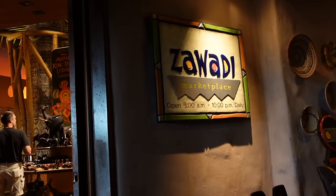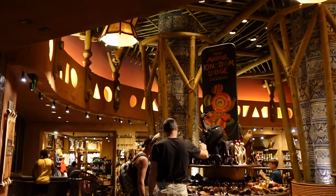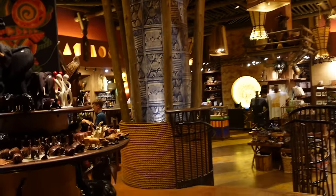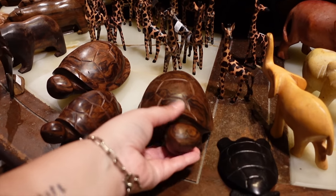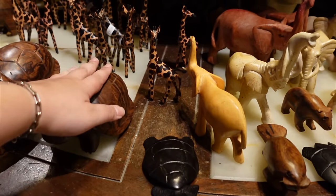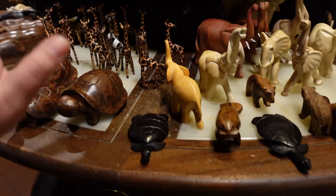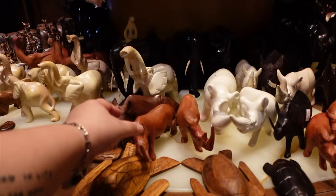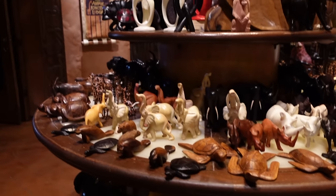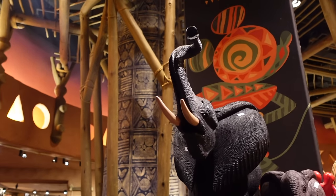Now it's time to check out the shop. Zawadi Marketplace is open 8am to 10pm every day and it's quite a large shop — much bigger than I expected. When you first enter you see a wide selection of little animal figures; there are wooden ones like a cute turtle and a giraffe which would make beautiful decorations. They've also got some really large pieces — there's a giant elephant priced at two thousand five hundred and fifty-five dollars, in case you want to purchase that!